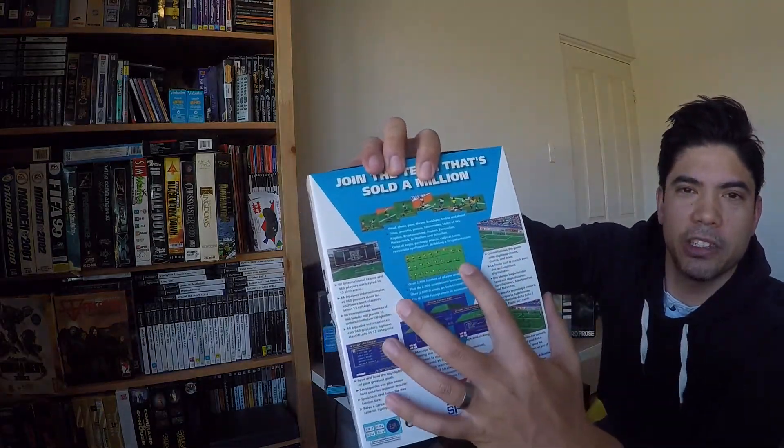FIFA Soccer. I remember getting this for my birthday for the Super Nintendo and that was my favourite football game — actually my first football game that I really enjoyed before I moved on to Pro Evo. I remember looking at the animations at the time and thinking, wow, that game looks beautiful. David Platt on the front as well.